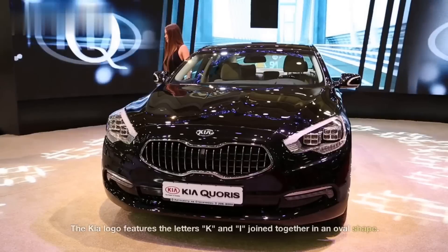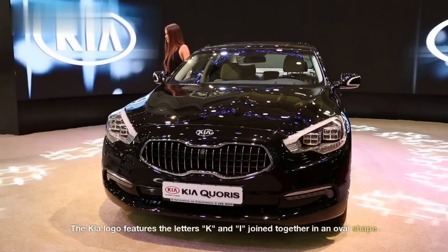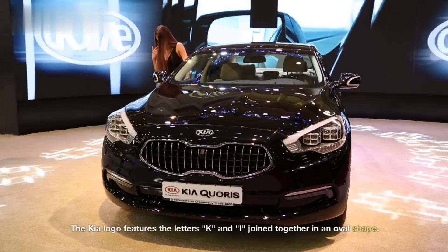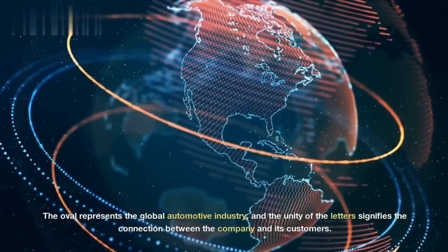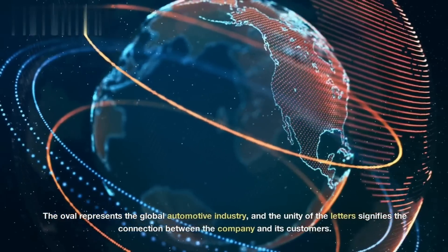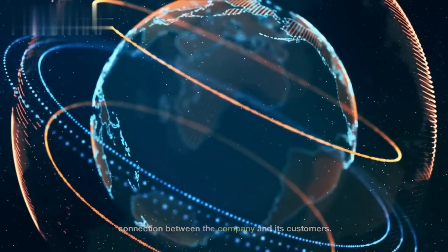Kia. The Kia logo features the letters K and I joined together in an oval shape. The oval represents the global automotive industry, and the unity of the letters signifies the connection between the company and its customers.